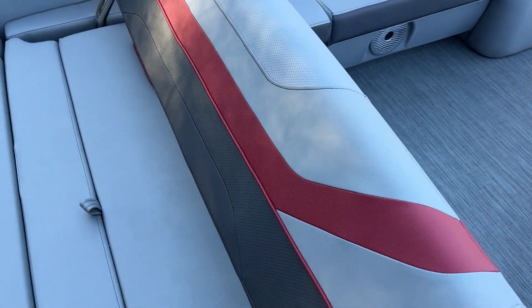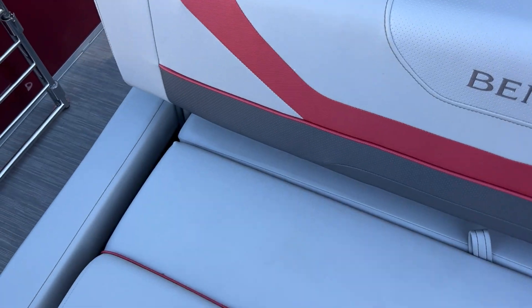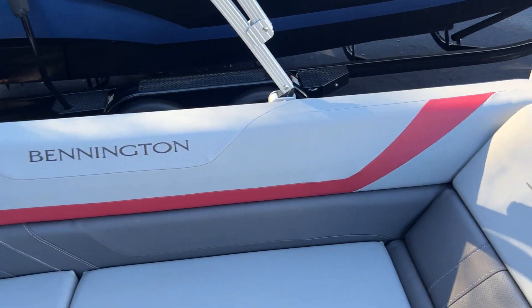The swingback stows away up under the seat as well, so it's one solid bench back here — forward facing of course. Carbon accent with the Monaco Red trim.